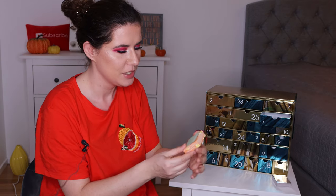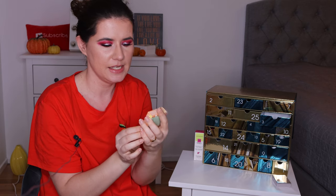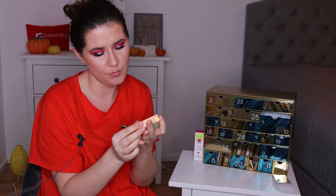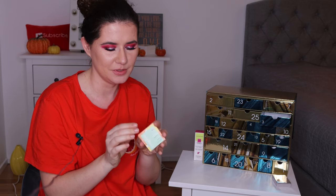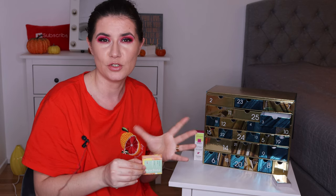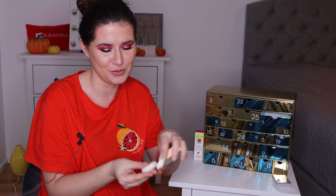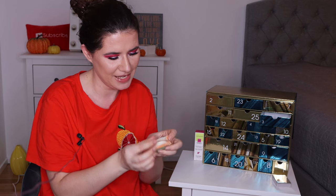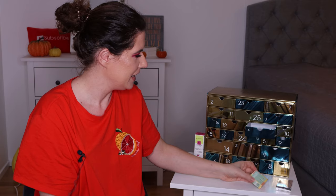Number three — now we have a Respira solid shampoo bar. I actually sent my husband to Sephora today to buy natural deodorants, and he also bought this one to surprise me. It has an orange blossom and green tea citrus option — I think it was lemon and green tea. It smells very nice and fresh. I'm curious to try this product. That's number three.